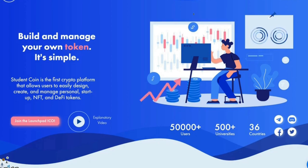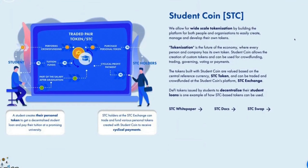The Student Coin team explains their platform and how we can benefit from all of its aspects. They allow for wide-scale tokenization by building the platform for both people and organizations to easily create, manage and develop their own tokens. Tokenization is the future of the economy, where every person and company has its own token. Student Coin allows the creation of custom tokens that can be used for crowdfunding, trading, governing, voting or payments. The tokens built with Student Coin are valued based on the central reference currency, the STC token, and can be traded and crowdfunded at the STC Exchange. DeFi tokens issued by students to decentralize their student loans is one example of how STC-based tokens can be used.